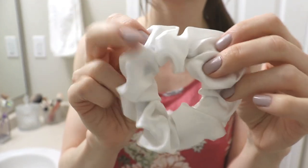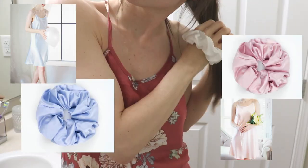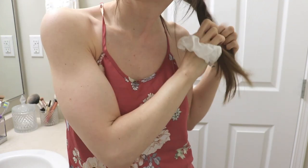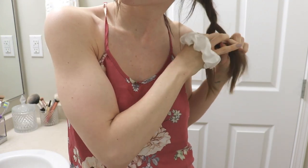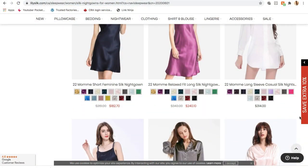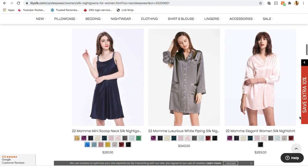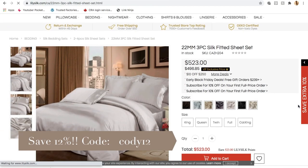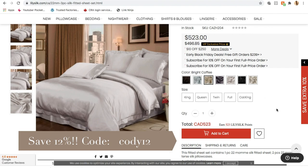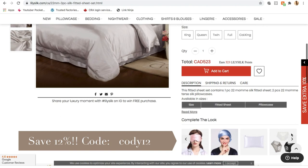LilySilk has coordinating colors, so you can match your scrunchie to your pajamas, and your pajamas to your bedding. I will have all of these things linked down below. LilySilk was also kind enough to give me a discount code — you can save 12% off all LilySilk items with the code CODY12. I'll put everything in the description box and definitely recommend checking them out.